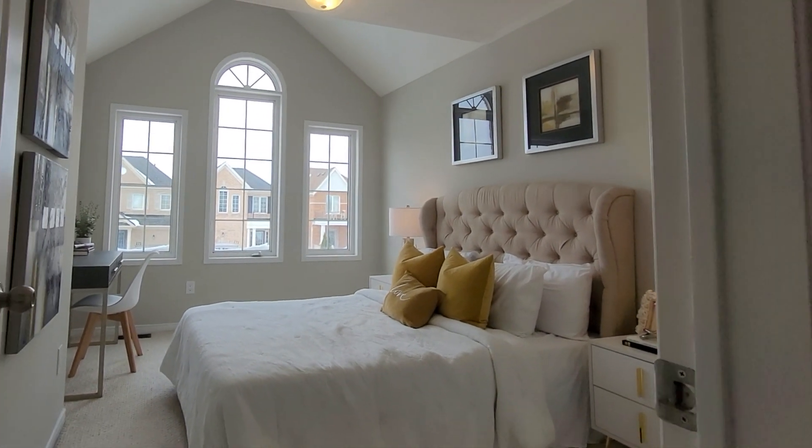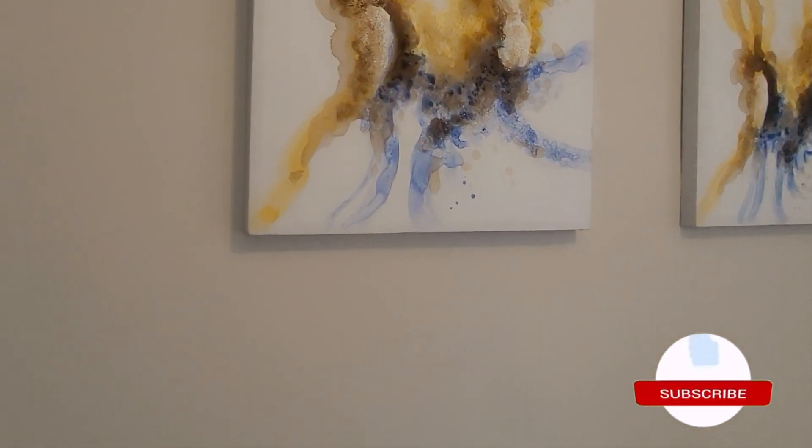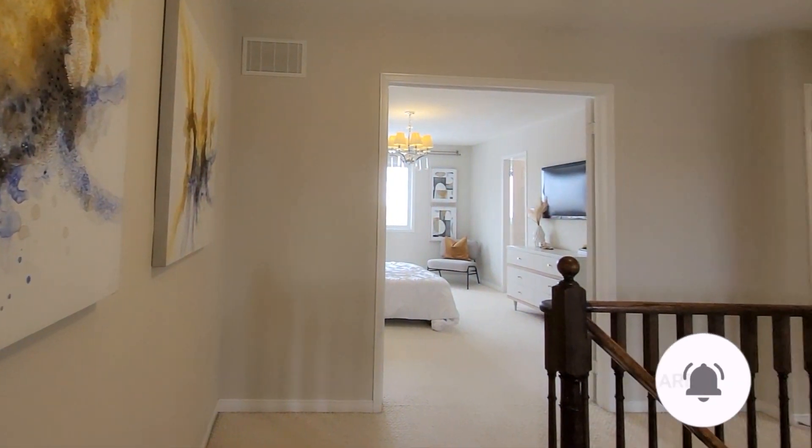Well, thank you so much for taking this tour with me. If you want to check out a home like this, please reach out. My contact information is under the video and I'll be happy to help you find a similar or even better home for your budget.